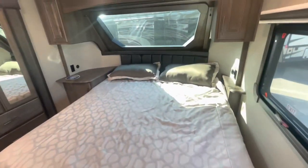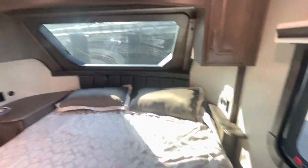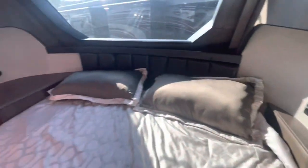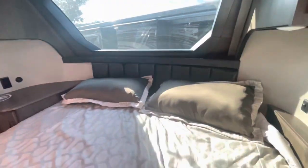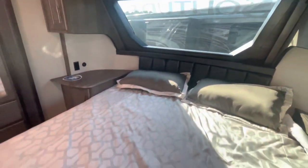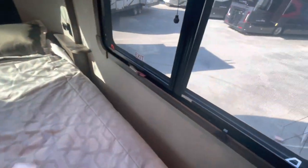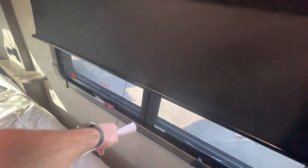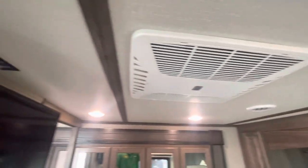Master bedroom is where we'll start. Your side hallway. King bed. Got the nice window up front with the shade that goes down. Receptacles, lighting on either side. Storage. Lights up front. Good storage underneath with the shocks that hold it up for you. Windows that open, again with your blackout roller shades. Second AC, which is ducted.